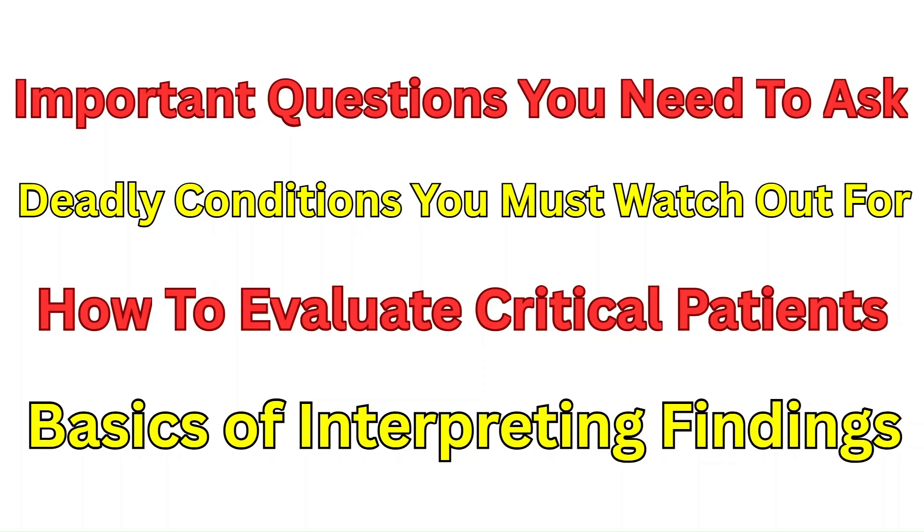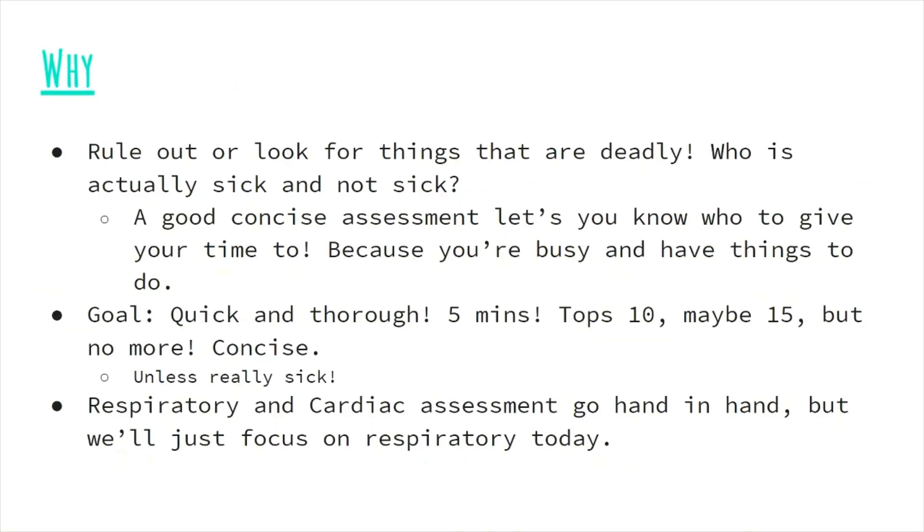You're going to get out of this video the key basics of interpreting findings. So why should we be good with our assessments? Essentially, we're trying to rule out or look for diseases that are deadly.